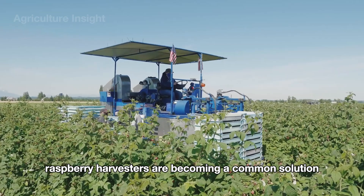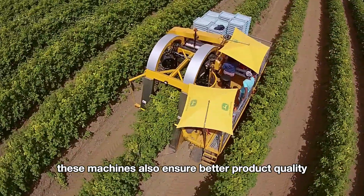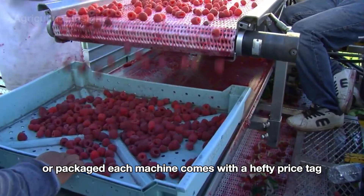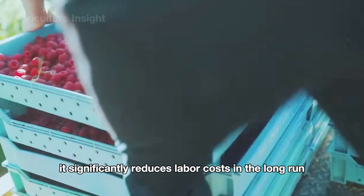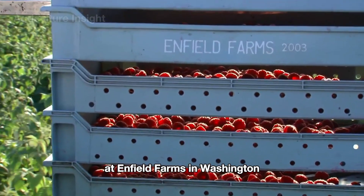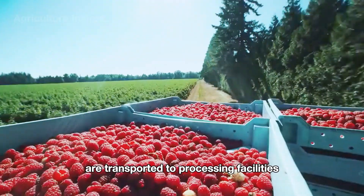Raspberry harvesters are becoming a common solution on farms in the US, especially in major raspberry growing regions like Washington, California, and Oregon, where up to 90% of large farms use them. These machines ensure better product quality due to their ability to gently collect and handle the berries, helping preserve freshness before processing or packaging. Each machine comes with a hefty price tag of around $200,000. While the initial investment is high, it significantly reduces labor costs in the long run, especially as wages continue to rise. These machines can operate continuously for hours without needing breaks, maximizing the short harvest window. For example, at Enfield Farms in Washington, which spans nearly 100 acres, it would take about a week to harvest all the raspberries. This entire process takes place right in the field, and within hours of being picked, the raspberries are transported to processing facilities.